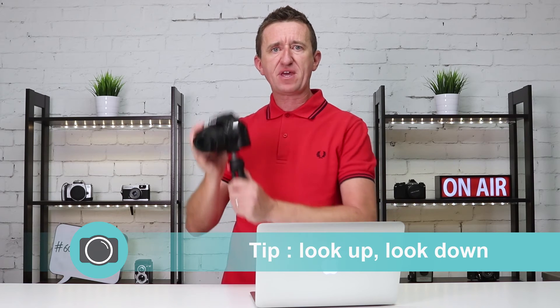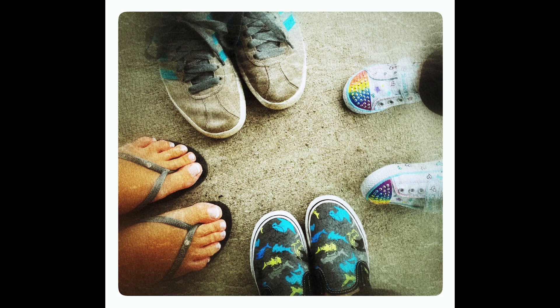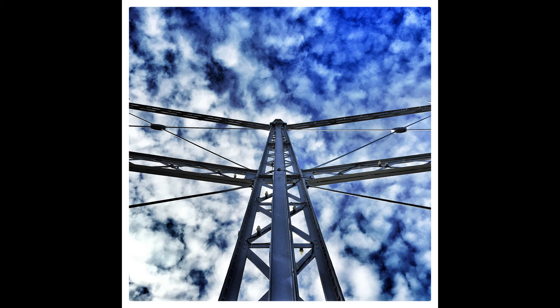Try limiting yourself for a while to only photographing things that are either higher or lower than your everyday eye level. This could be as simple as a picture of your feet, maybe some leaves that have fallen onto the ground, the reflection in a puddle, or maybe look up for some cloud photos or some detail in a tall building.